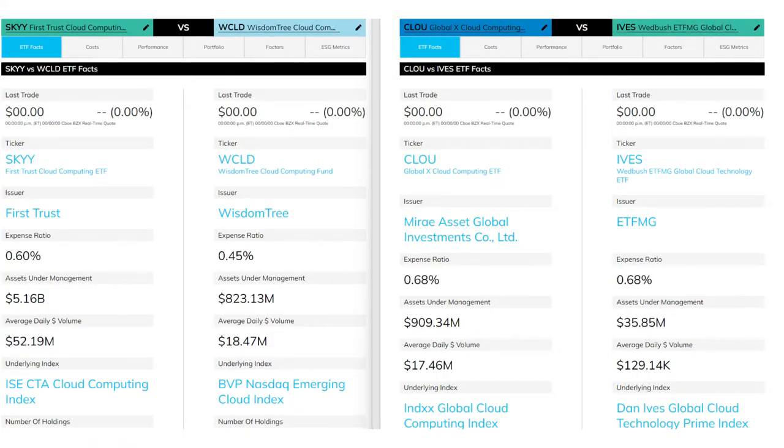First up, we have SKYY — the cloud computing ETF by FirstTrust. This is by far the oldest and largest ETF on the list, with $5 billion in assets under management. This ETF is modified equal weighted, with no company over 4.5%. Next up is WCLD by WisdomTree. This ETF is equal weighted, with just under a billion dollars in assets under management, and it has the cheapest expense ratio of any ETF on our list today.